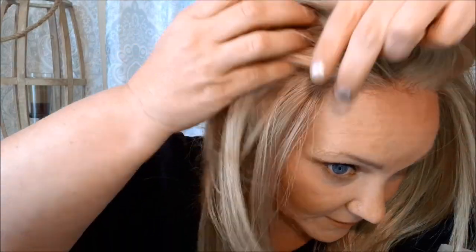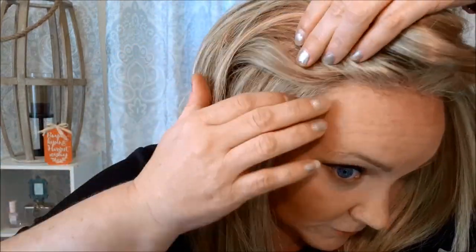Let me show you the lace front up close. I don't have it glued down or anything, but it's very realistic. It goes all the way over on both sides, so you can part this any way you want. I have it on a left side part, but you could easily part it on the right side as well.